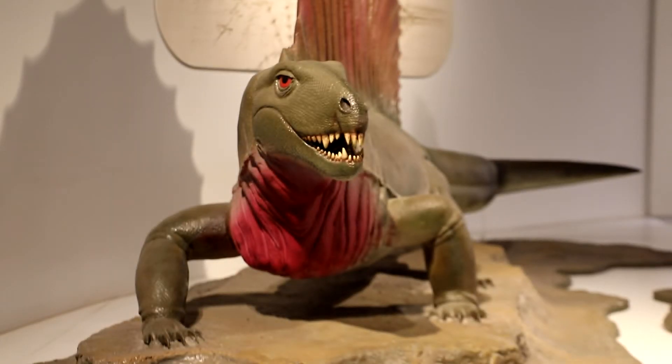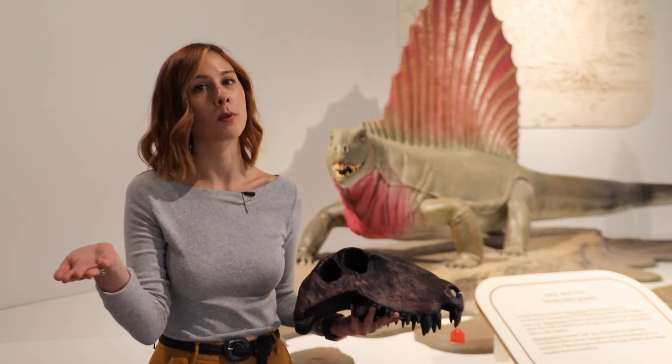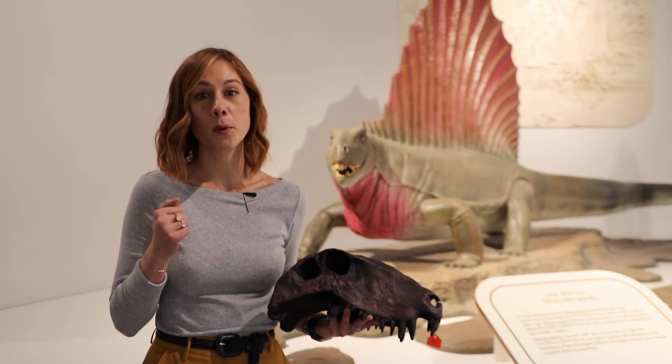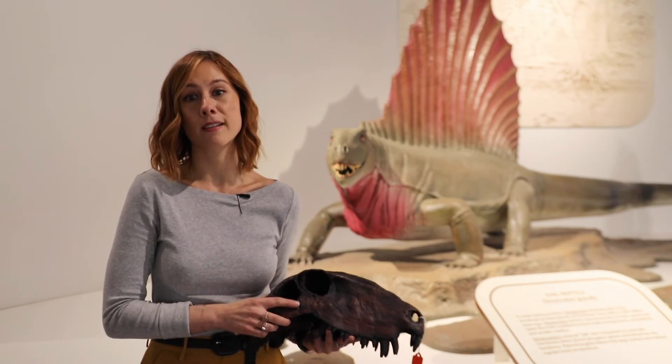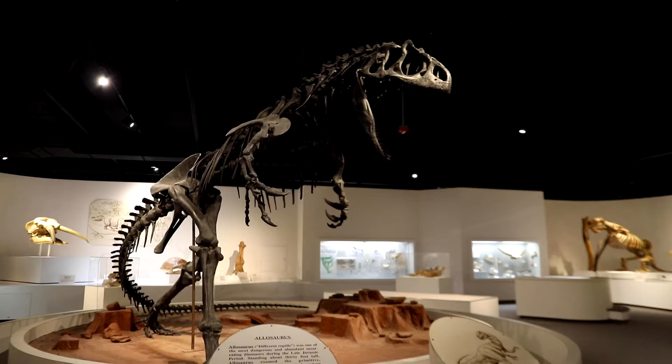Crazy about that is that I'm a synapsid too, as are you, assuming you're a human watching this. So that means Dimitrodon is a closer relative of yours than he is to our friend a Cialosaurus or a T-Rex.